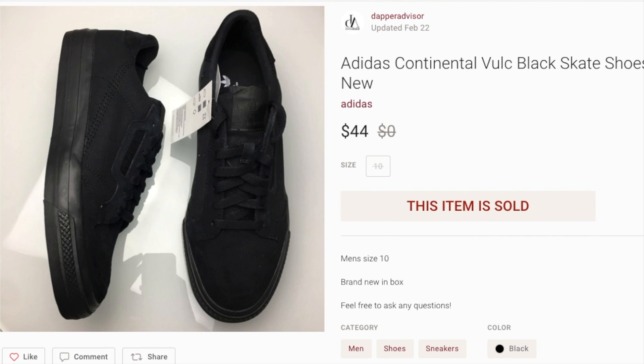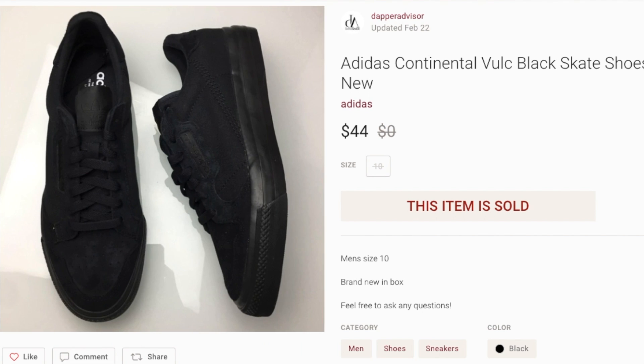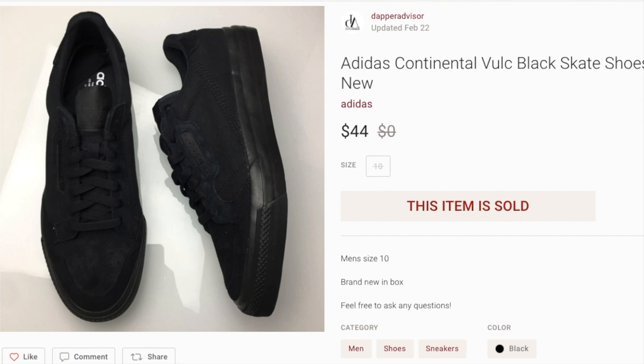Next up is this all-black pair of Adidas Continentals. I picked this one up from the Adidas outlet, I think I spent maybe $16, and it sold for $44. Not a ton of profit, but I was just trying to build up inventory with pieces I knew would eventually sell. This one took maybe 30 to 45 days to sell, but the main thing is it finally did. If I come across more of these I probably won't pick them up since they're not very popular, but for a simple all-black shoe, $44 isn't bad.